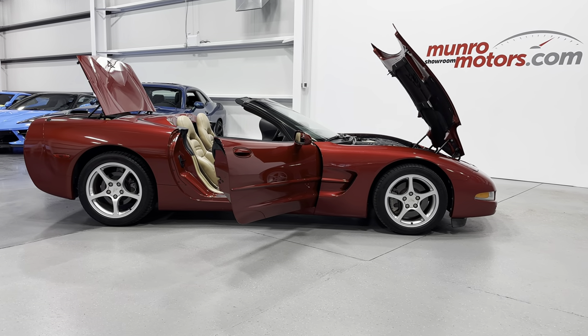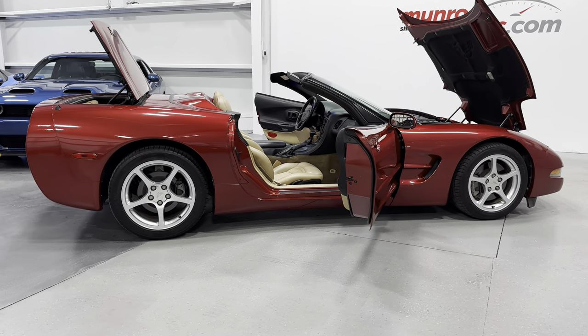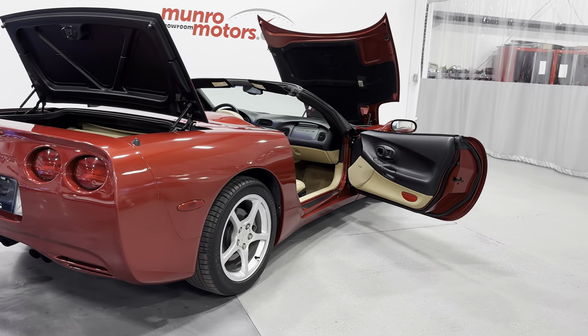Welcome to MonroeMotors.com. Here we have a 2000 Chevrolet Corvette Convertible 1SB in magnetic red on oak interior.